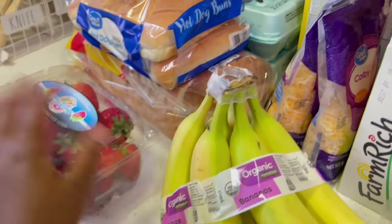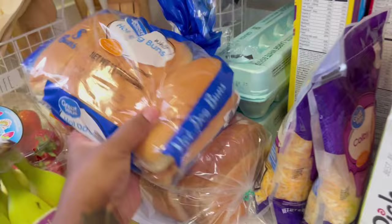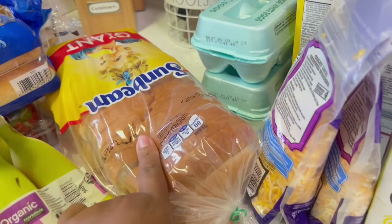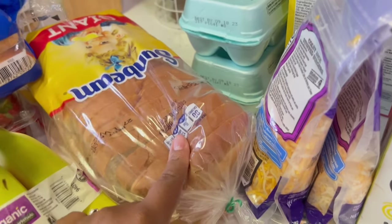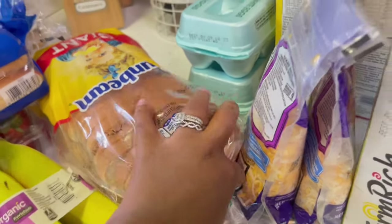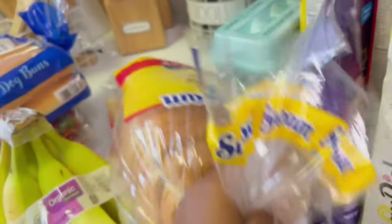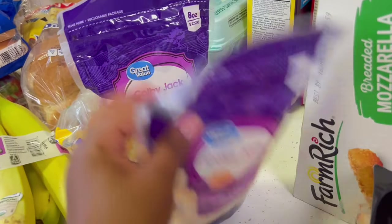So we got strawberries and bananas — this is all refrigerator food. We got hot dog buns, and then we also got bread. I normally get Sara Lee but my husband picked this one up.